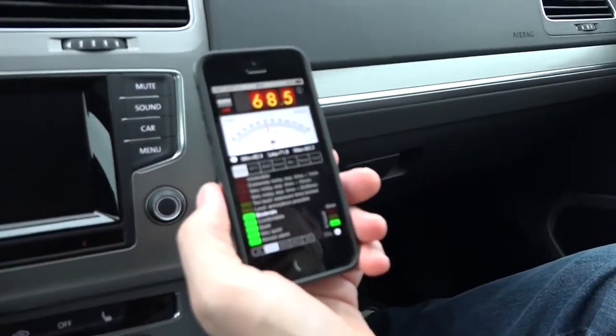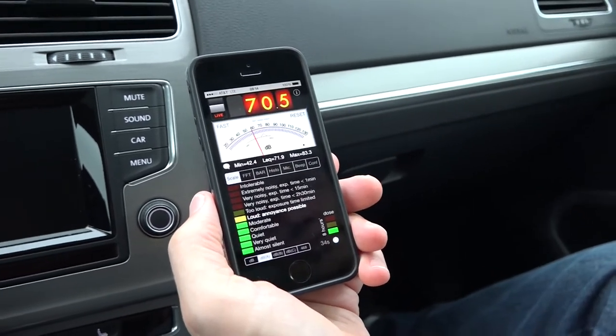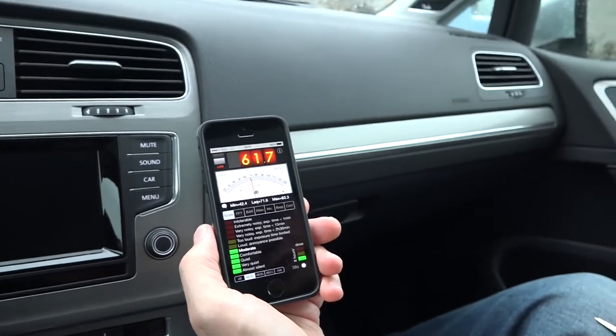This is Mike Milliken from Green Car Congress. I'm taking a decibel reading inside the cabin of the Golf Sport Wagon TDI. This is the baseline — the engine is off — so we're looking at just me chatting, between 50 and 70 decibels.